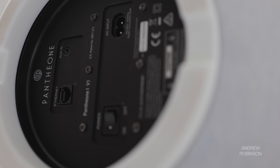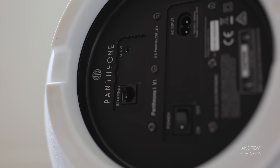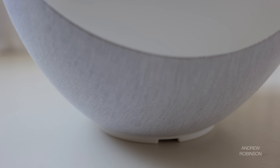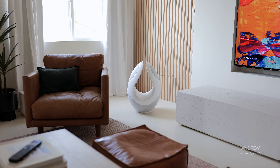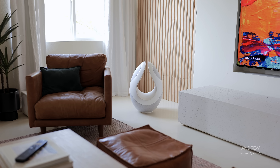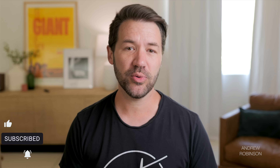As far as features go, it has an auxiliary input in the form of a stereo mini jack located on the bottom of the speaker. There is an Ethernet port, as well as Wi-Fi and Bluetooth, though it is Bluetooth version 4.2. The Pantheon supports most major streaming services such as Tidal, Spotify, Kinect, Amazon Music, and more, though some services such as Apple Music are only accessible through Bluetooth or AirPlay at this time.